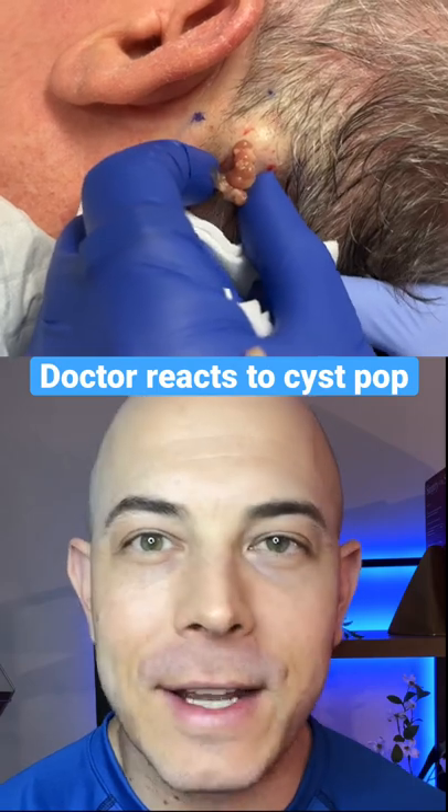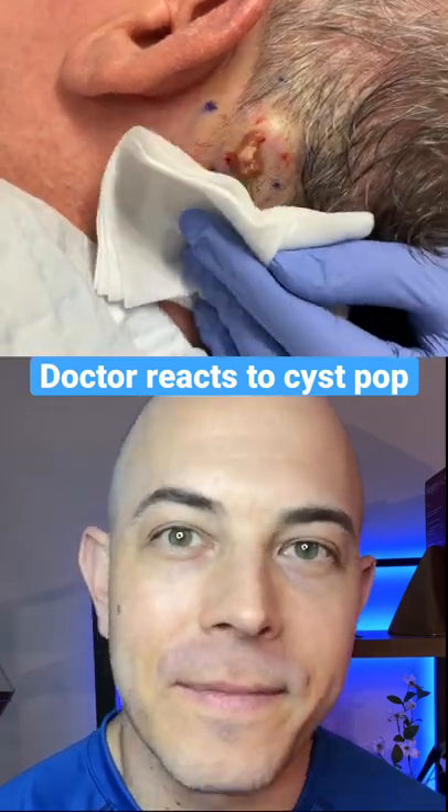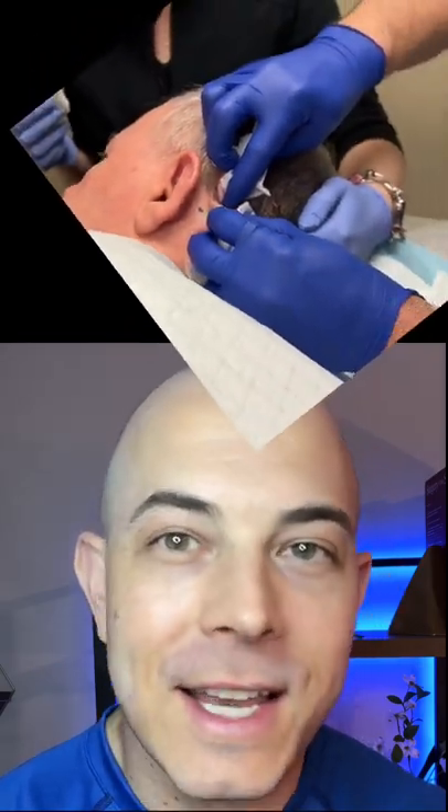This patient's definitely going to feel a lot better after the procedure. This is essentially textbook perfect. Whoever's doing it really knows what they're doing.